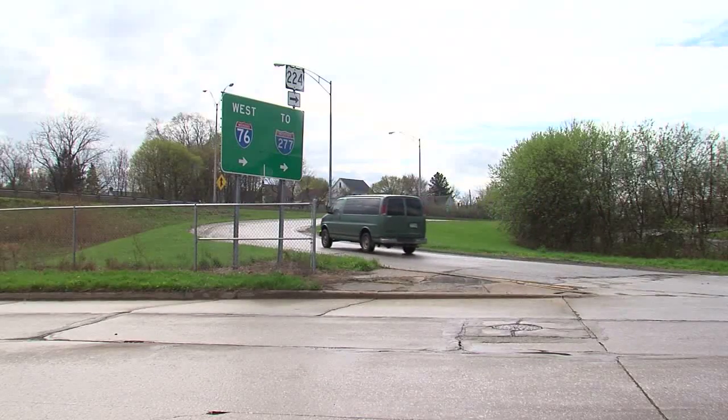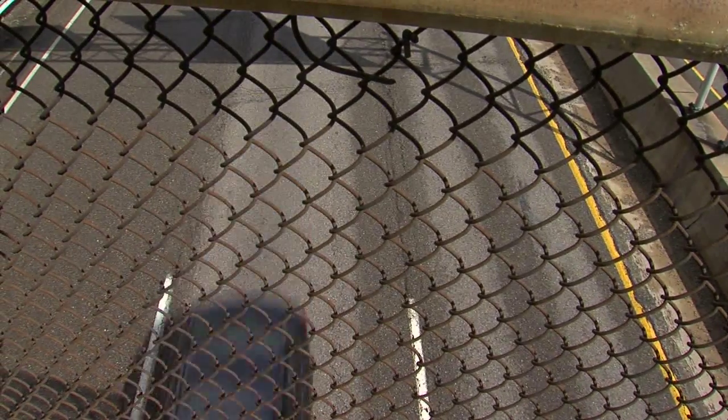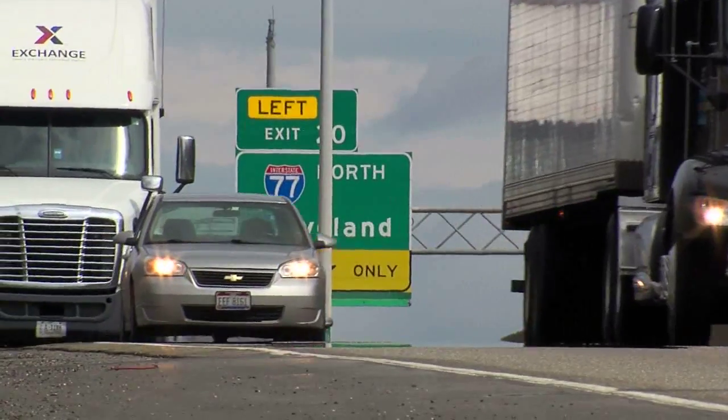But ODOT spokesperson Justin Chesnick says the project is cheaper and traffic hassles are reduced by shutting down the Kenmore Leg one direction at a time. He says drivers just need to be ready — give it the first seven to ten days, expect some extra travel time, and give yourself extra time in the morning.